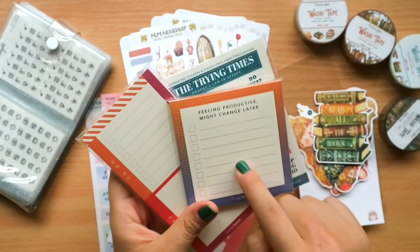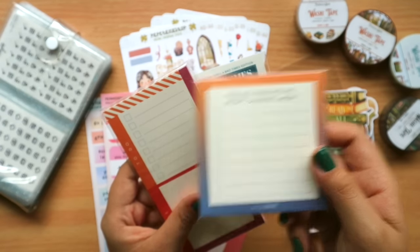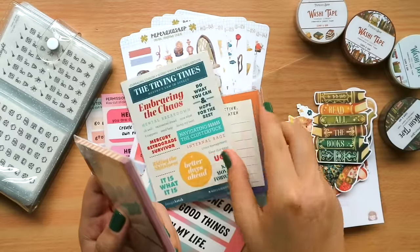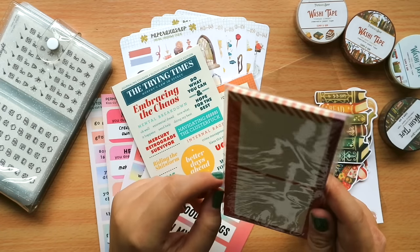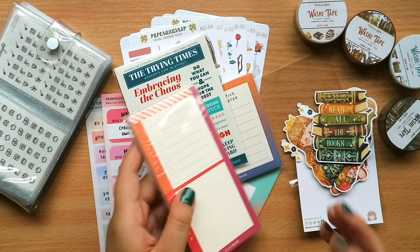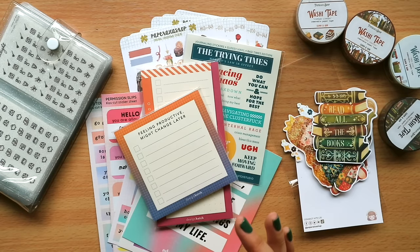Last but not least in gifts and goodies, from Iceland of Design Hatch — I finally met her in person. She gave me a 'Feeling Productive, Might Change Later' notepad — I always need to-do list notepads. I also got a 'Bad Times Edition' notepad, just to remind myself that trying times pass — as they always do. And a notes and to-do section notepad. I'm definitely a notepad person; I like having small pieces of paper beside me apart from my planner. I got an extra sheet and gave it to a friend — gift giving is just my love language!